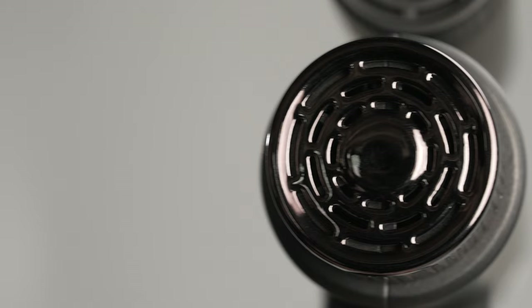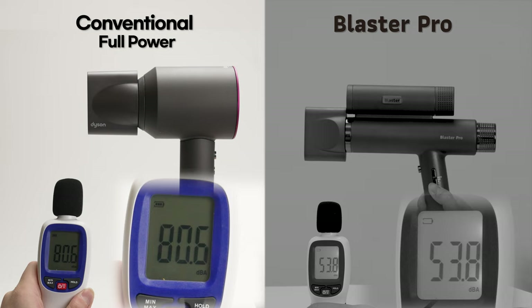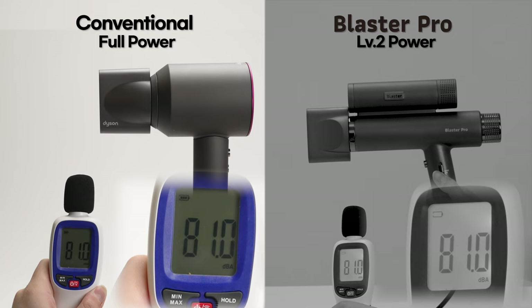Blaster Pro uses a specifically designed 13-blade fan. You may be surprised to hear that it's no louder than any conventional hair dryer, making it sound just like a single motor hair dryer. And when you're using single motor levels 1 and 2, Blaster Pro is quieter than a normal hair dryer.